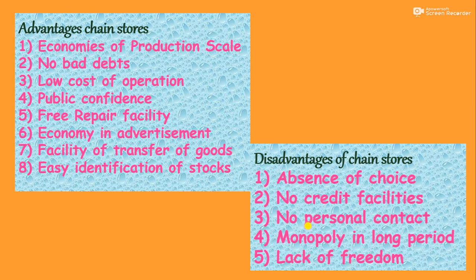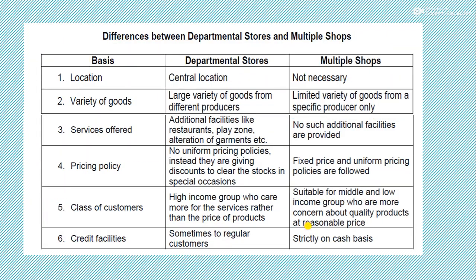Now let's come to the difference between departmental stores and multiple shops or chain stores. First is central location: departmental stores are opened in the heart of the city, but there is no such condition for multiple shops — suppliers of multiple shops say their goods have such quality that whoever wants to purchase will reach them regardless of location. Second is variety of goods: departmental stores carry a large number and variety of goods from different producers, but in multiple stores only one producer's goods are available, though that one producer may produce two or three products.